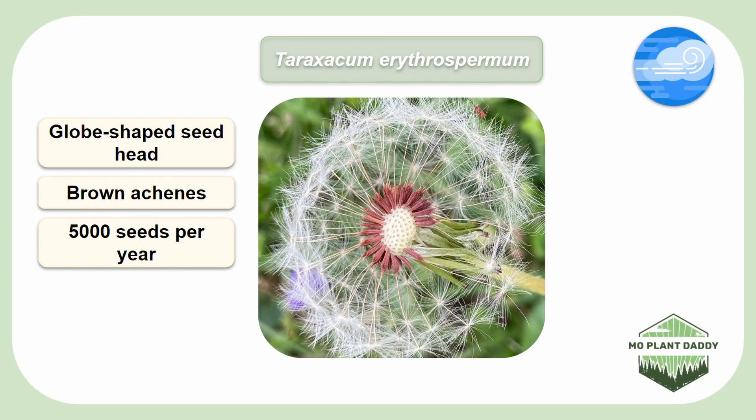Lastly, surprisingly, common dandelion has a very thick, deep tap root that can penetrate up to 3 to 4.5 meters down. That's just one of the reasons why they're so difficult to get rid of.